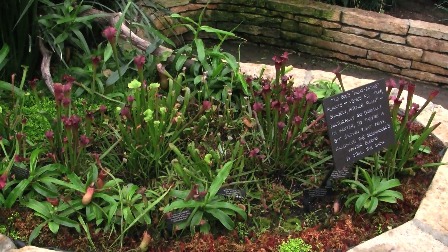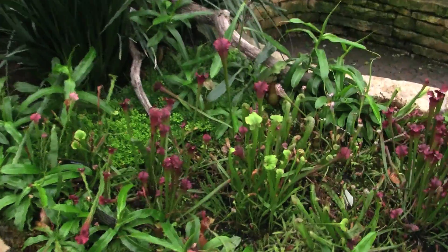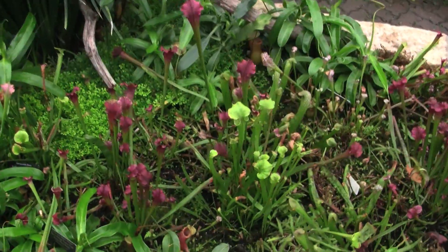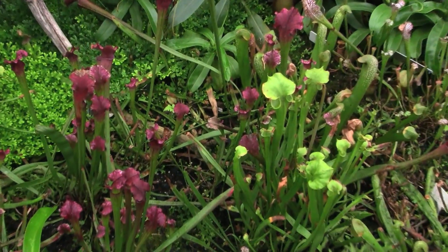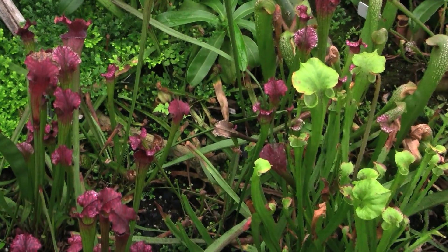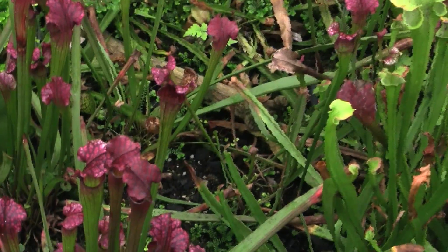Another exciting feature of the Chicago Botanic Garden is this carnivorous plant bog that we have in the subtropical greenhouse. Scientists have just recently discovered that in addition to the insects captured in the cups on the top of these pitcher plants, their roots also eat worms that are traveling through the soil and attacking the plants.